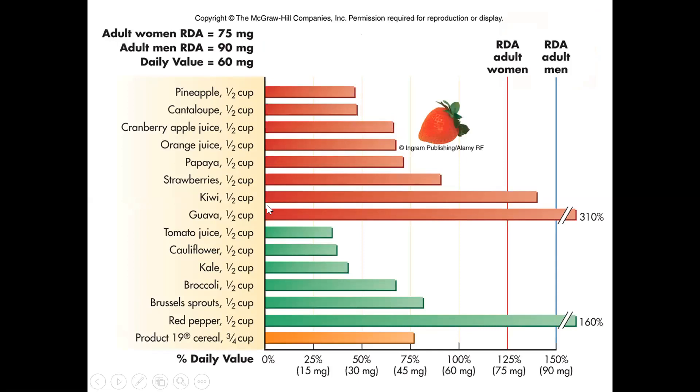Here are our vitamin C sources — bright, colorful fruits and vegetables of all different colors. If you eat fruits and vegetables, you'll be pretty good with your vitamin C. Guava and kiwi are actually the best sources, though everyone always thinks of oranges and orange juice. Certainly orange juice is a good source, but we can get vitamin C from a lot of different things.